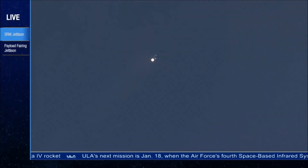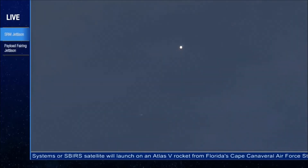Now 1 minute 45 seconds into flight. Continuing to see good chamber pressure on the RS-68. Good fuel injector pressures as well. The Delta IV rocket now weighs just one half of what it did at launch, burning propellant at a rate of almost 2,000 pounds per second. Just over 2 minutes into flight.